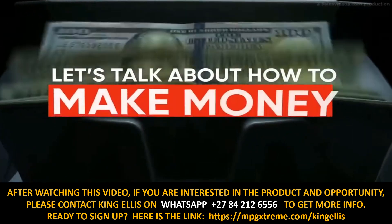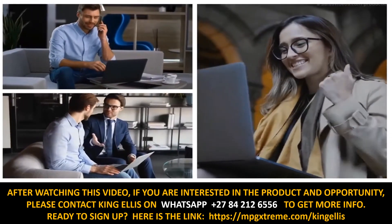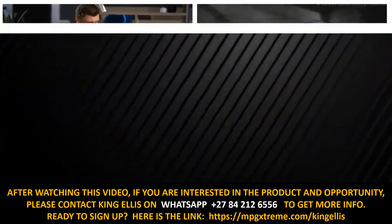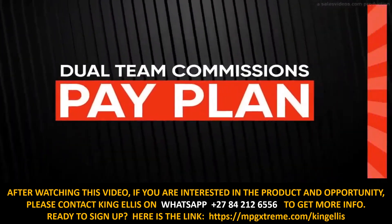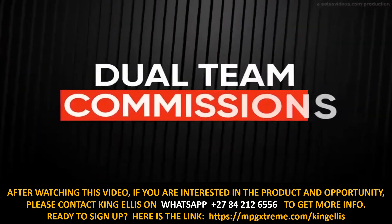Now let's talk about how to make money. MPG Extreme brings everybody the opportunity to do just that with affiliate marketing. Our dual team commissions pay plan pays 20% fast-start commissions.